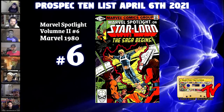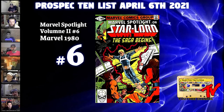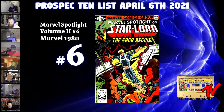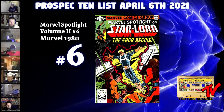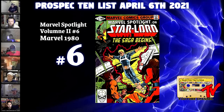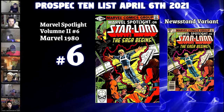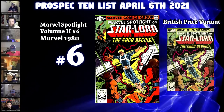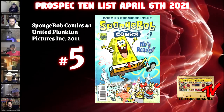At number six we have Marvel Spotlight — the Star Wars saga begins. This is a Star-Lord story told from the Master of the Sun's perspective, and it's the first comic book-sized appearance of Star-Lord. It came out in May 1980 with a 40-cent cover price. It's a great nostalgia pick, and it's making even more sense as they rewrite the Star-Lord origin in the latest Guardians of the Galaxy run. If you see it in high grade at an affordable price, it's definitely worth adding to your collection.